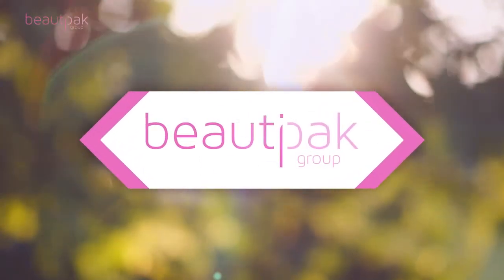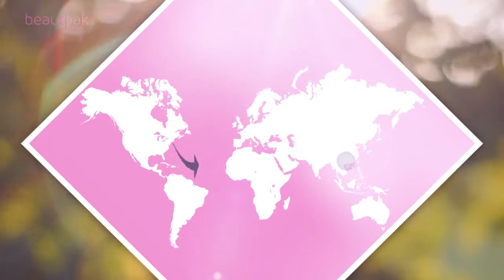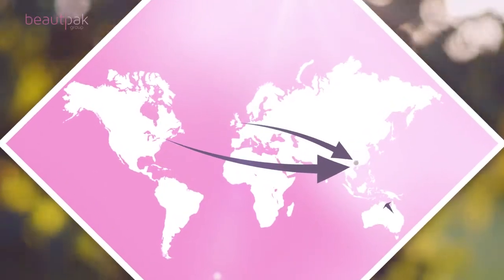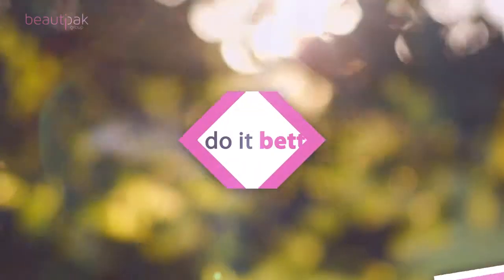BeautyPak can help. From our Hong Kong and mainland China base, we offer a single point of contact for a complete beauty product development and manufacturing solution. And we do it better.